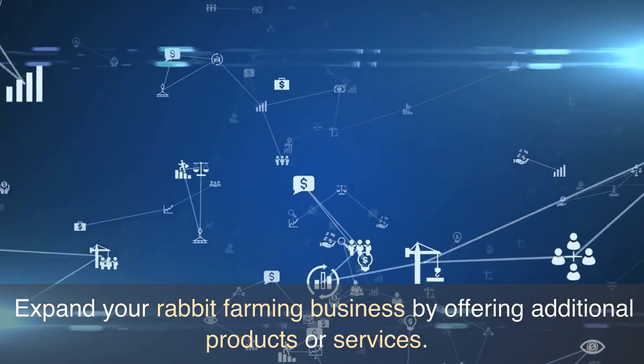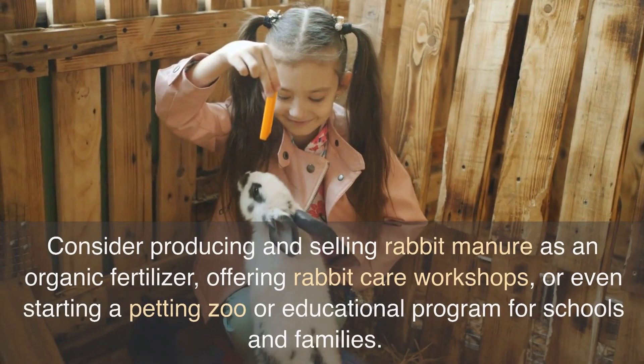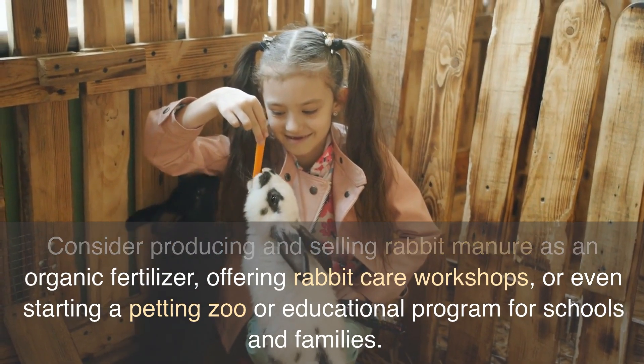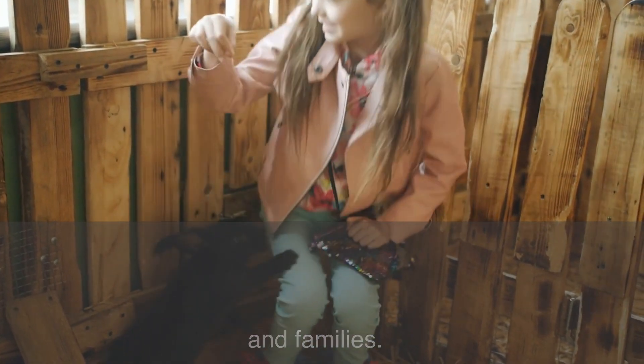Step 7: Diversify Your Products and Services. Expand your rabbit farming business by offering additional products or services. Consider producing and selling rabbit manure as an organic fertilizer, offering rabbit care workshops, or even starting a petting zoo or educational program for schools and families.